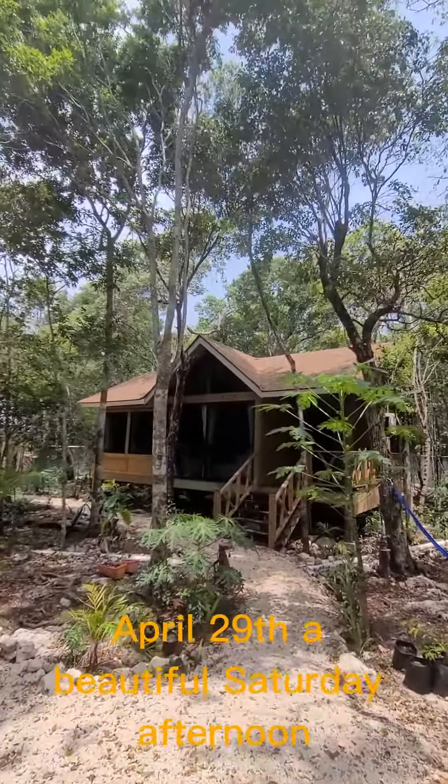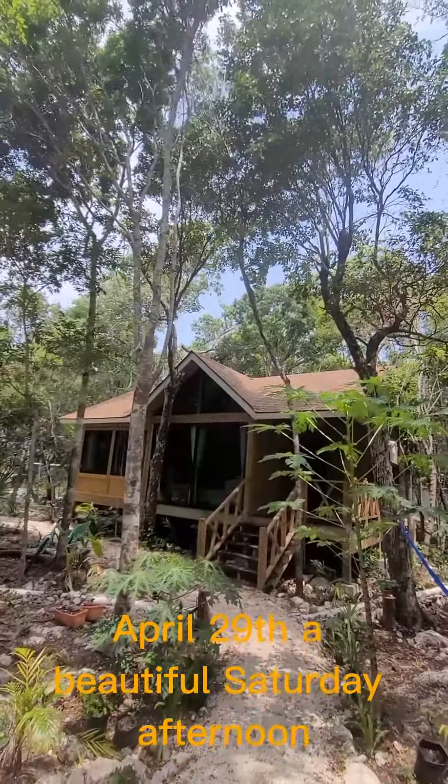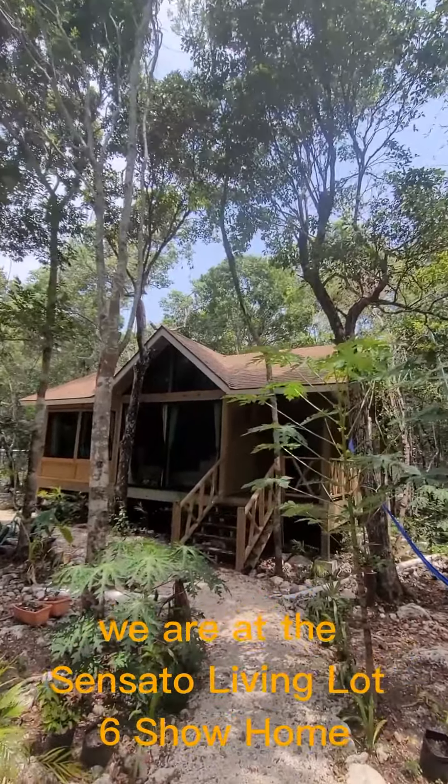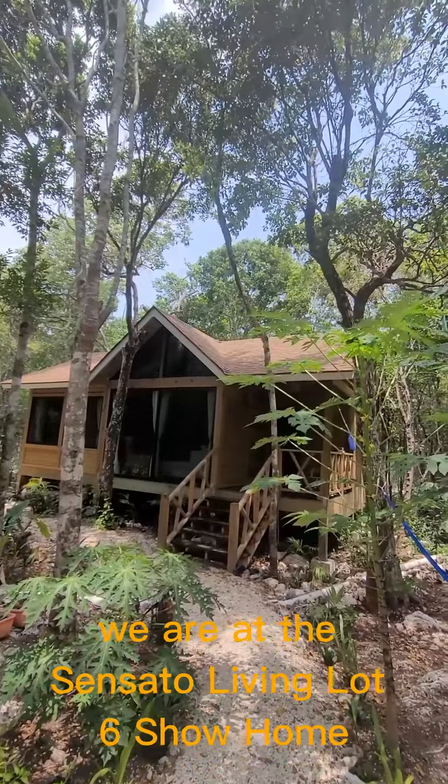April 29th, a beautiful Saturday afternoon. We are at Sensato Living Lot 6 show home.